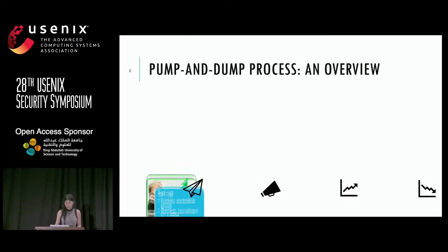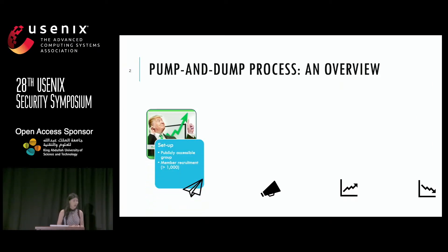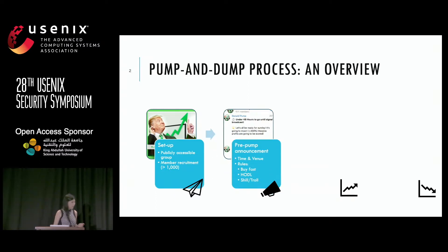So how does pump and dump work? In cryptocurrency, it is similar to the conventional stock market. Pump and dump organizers will first set up a group, advertise the profit of pump and dump events, and recruit participants. They will set up a group of approximately more than a thousand participants, and then they will issue a pre-pump announcement — telling participants when and where the pump will occur, and educating them about the rules.